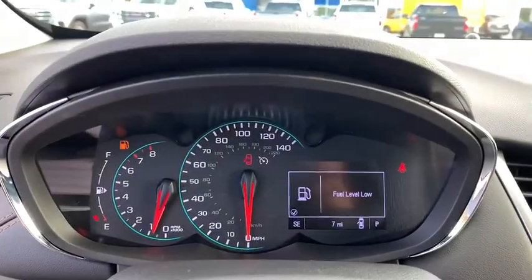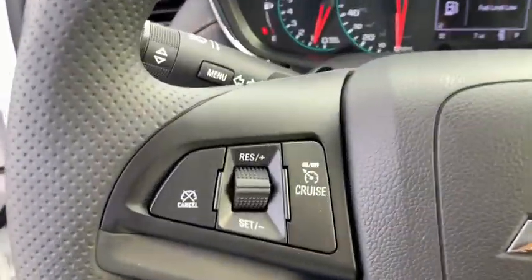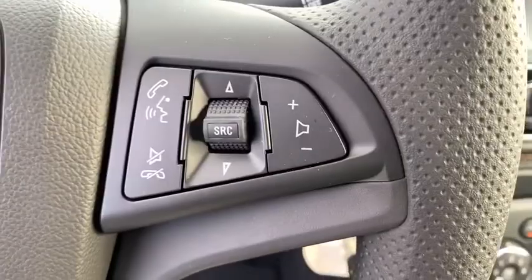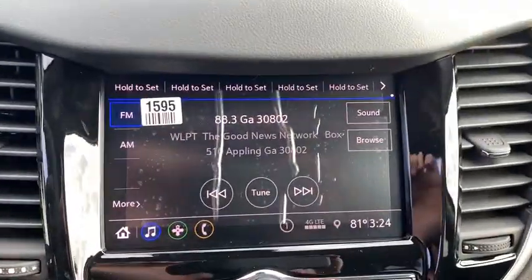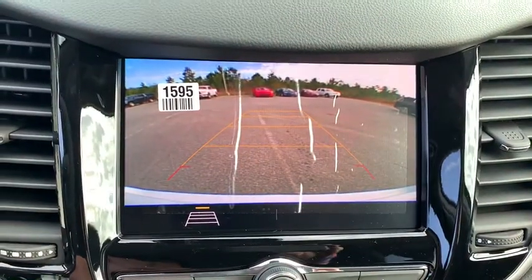Electronic stability control, power windows, brake assist, tachometer, panic alarm, remote keyless entry, cloth seat trim, front reading lamps, rear window wiper, driver vanity mirror, tilt steering wheel, front bucket seats.